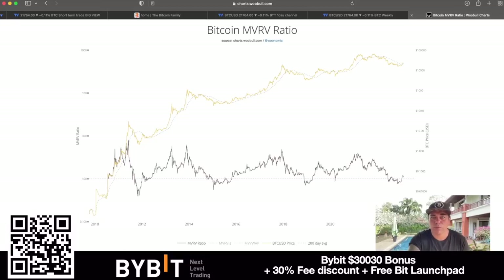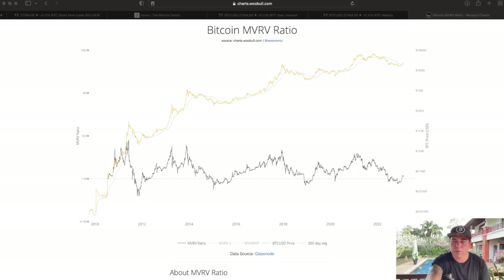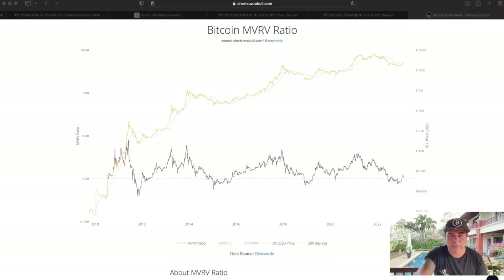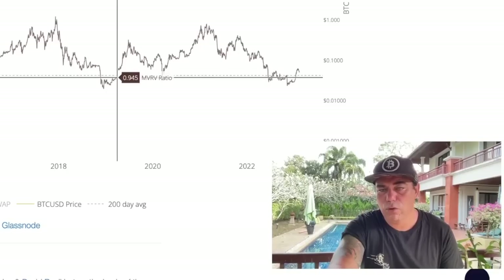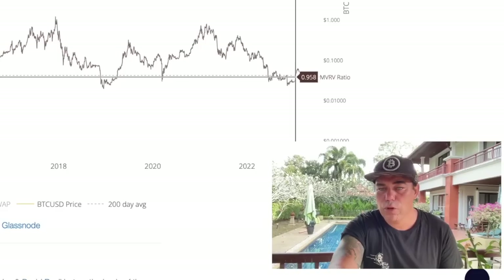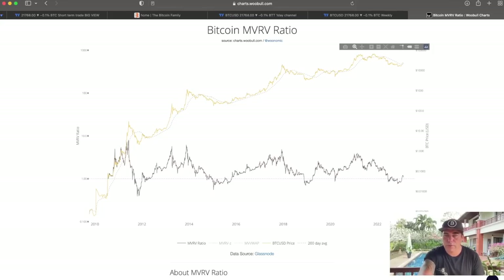If we look at the bigger picture, we look at the Bitcoin MVRV ratio chart on woobull.com, made by Willihoo. We can see that one level over here — when you are below that level, that's bearish; above that level, we start to become bullish again. We were down below that level for a whole year and we came above it now. Could we come in and retest that line again and then pull up further? Yes, it could be possible. But notice: every time in the bear market we move above that dollar line, that marks the end of the bear market and the start of the bull market.